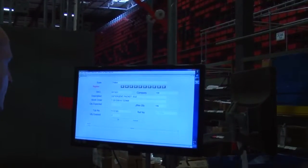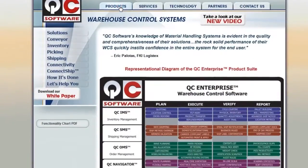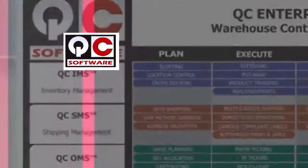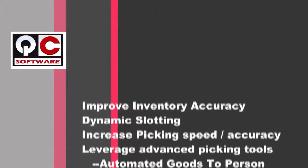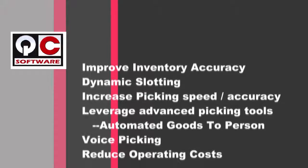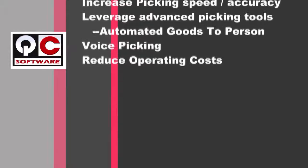They chose QC Software based on their reputation and because they had the right solution and the right software to meet their needs. Overseeing all aspects of the operation, a warehouse control system is the command post of any distribution center. QC Software's WCS provides access to up-to-the-minute information to support fast and accurate decisions.